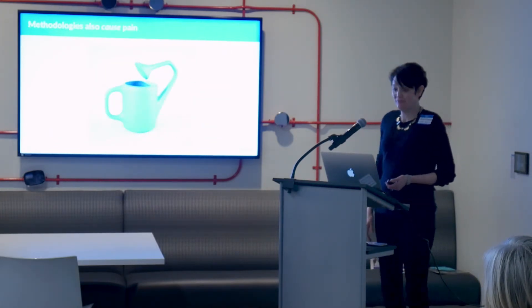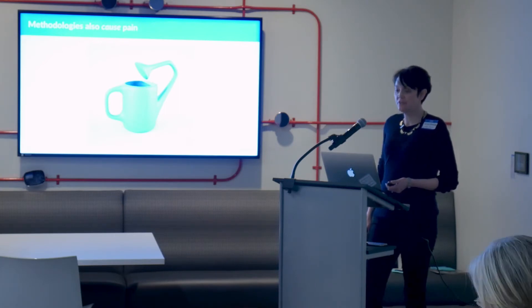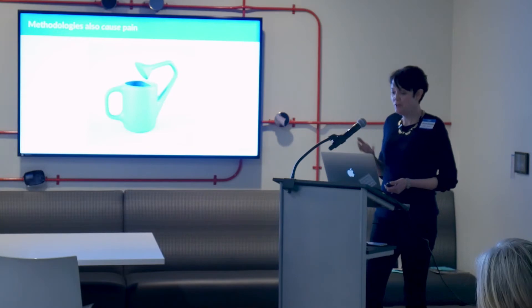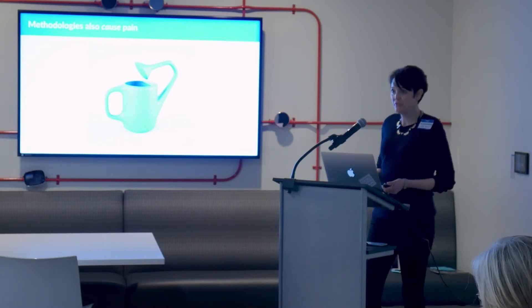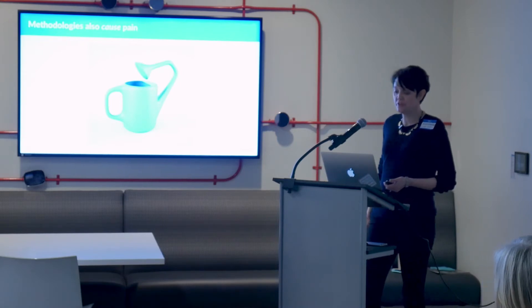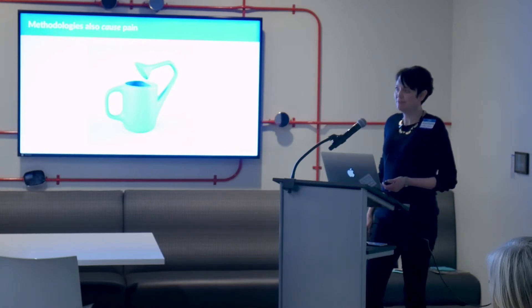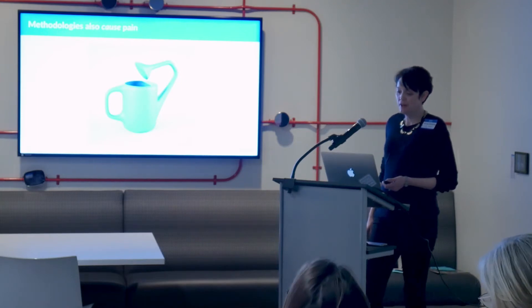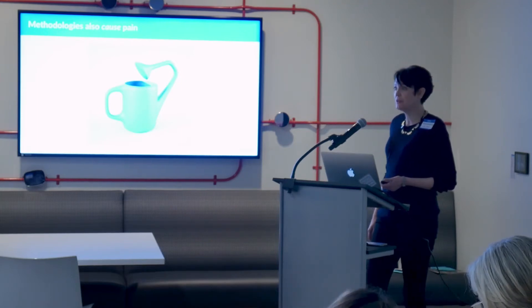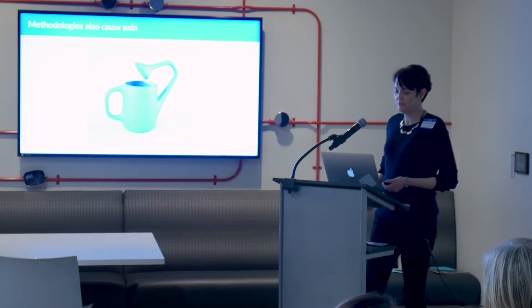Methodologies also cause pain. Tools can be used really badly and can cause more admin overhead — and methodologies are tools. Culture is a really strong force at any organization. When you apply a methodology, which is a tool, those tools get distorted and they don't do what you think they're going to do. The baseline culture of an organization always wins over any methodology. It's pretty much a law.